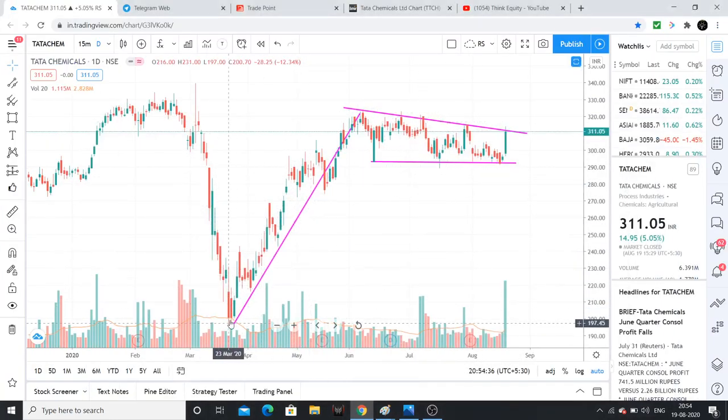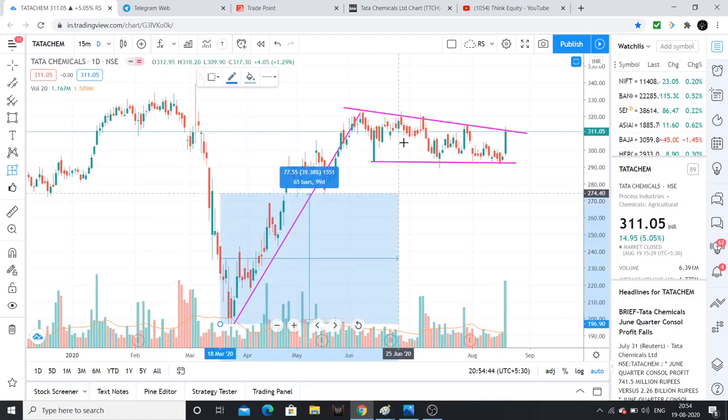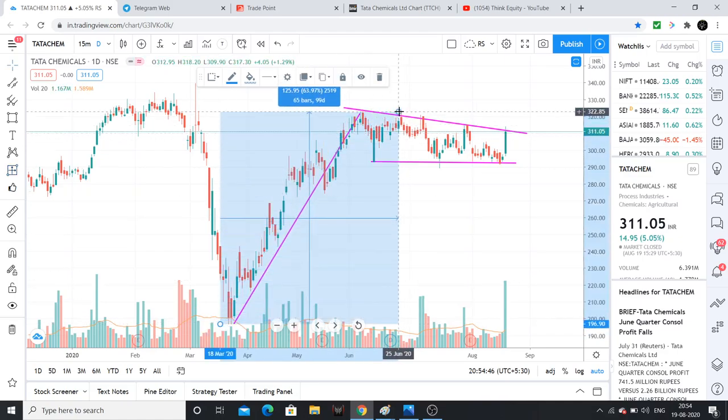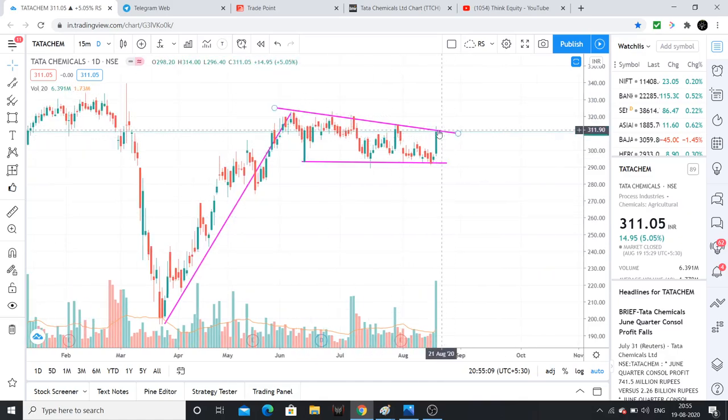After a huge rally — from the March lows to the highest point — this rally covered 65 bars and a 65% movement. Whereas the index moved around 35–40%, so there is approximately 25% outperformance. After this huge good rally, the stock consolidated, and now there are breakout chances.